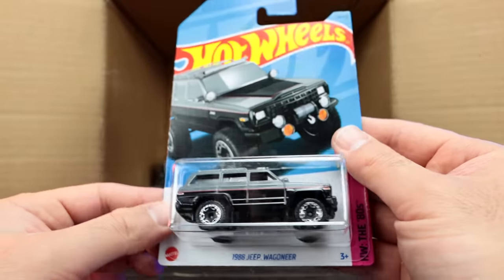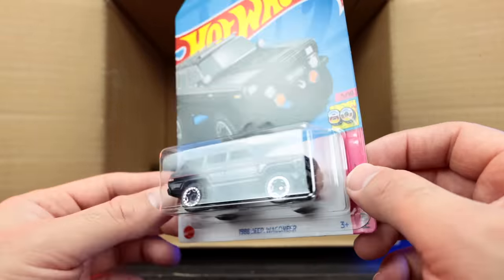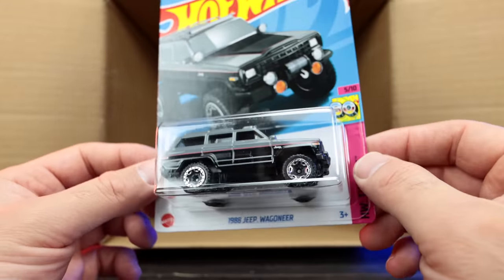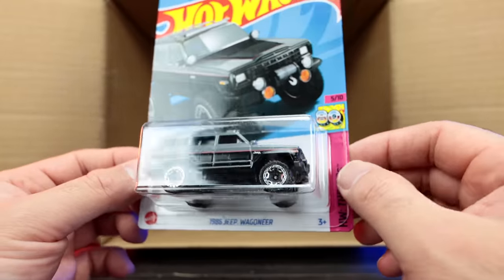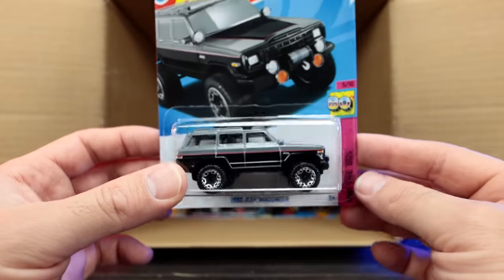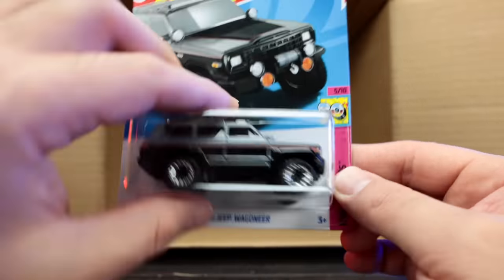And we've got the 1988 Jeep Wagoneer — wow! I think that's a new casting, or maybe a recolor. It might have been a premium before, I'm not 100% sure, but that looks cool. I can't wait to open that one up.